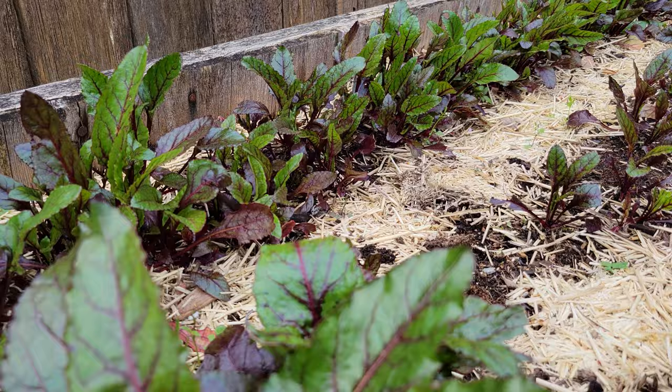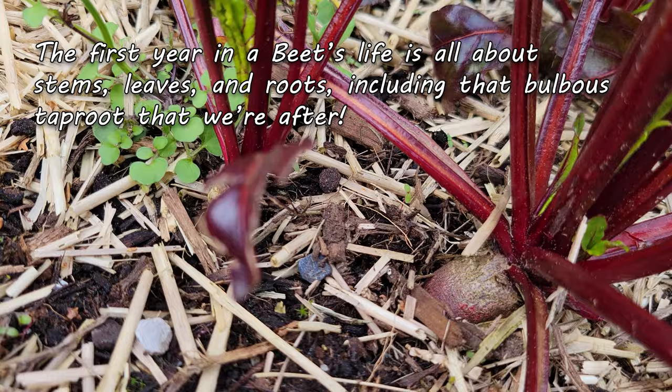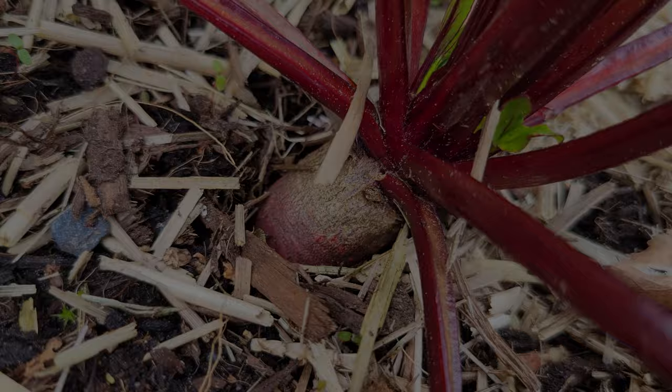The first year is all about growing leaves, stems, and roots. And in the case of beets, that also means that lovely bulbous taproot that we're after. In the second year of that life cycle, the beets produce the flowers and the seeds.